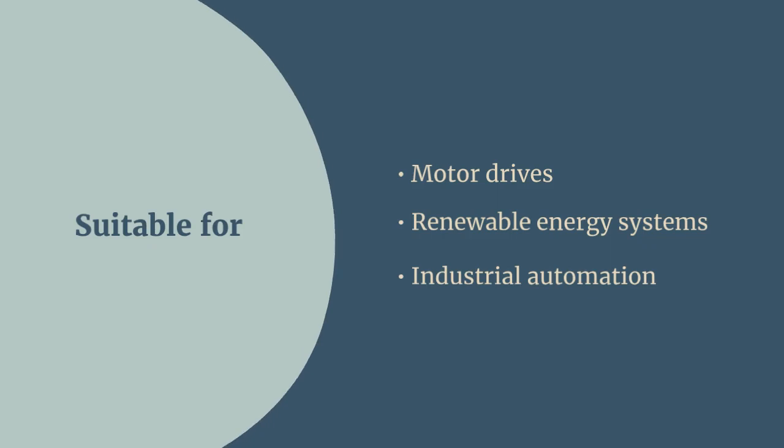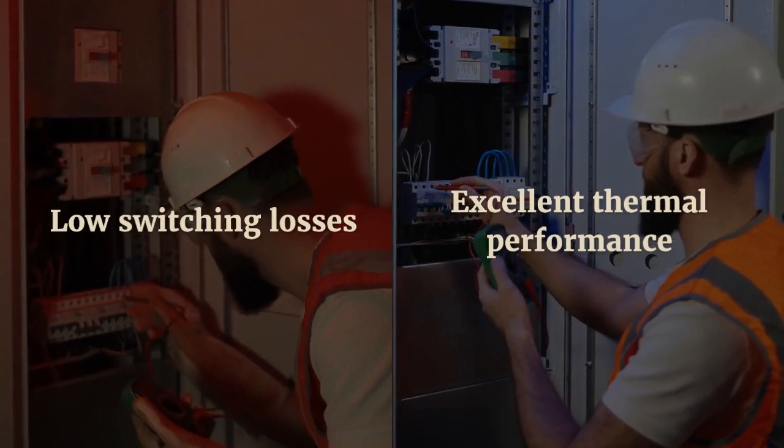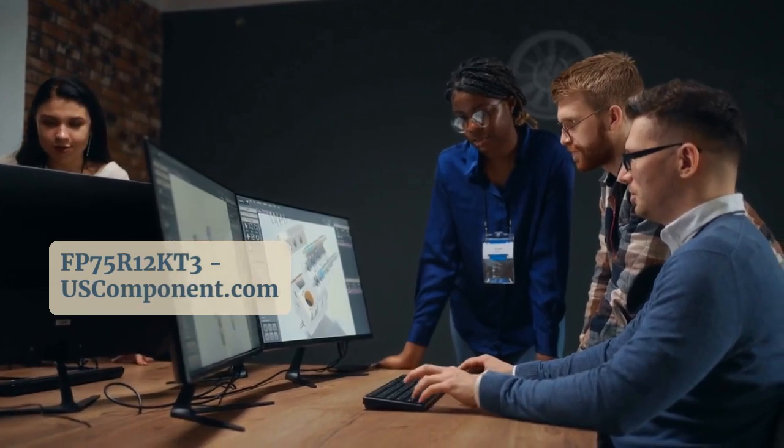Making it suitable for motor drives, renewable energy systems, and industrial automation. The FP75R12KT3 offers low switching losses and excellent thermal performance, enhancing system efficiency and reliability.